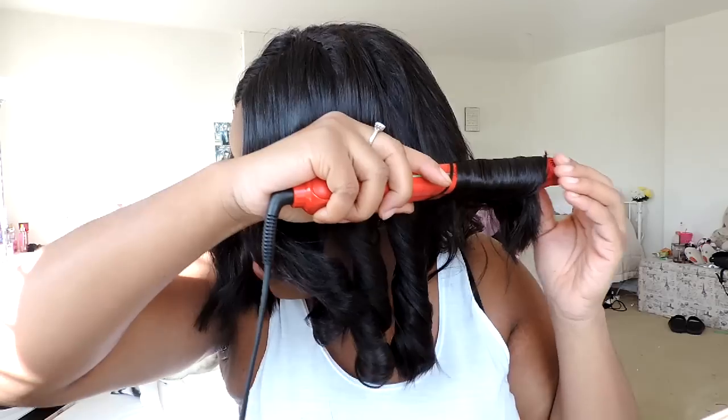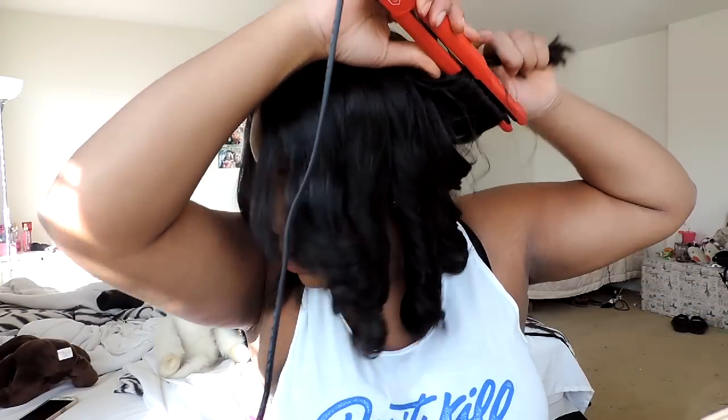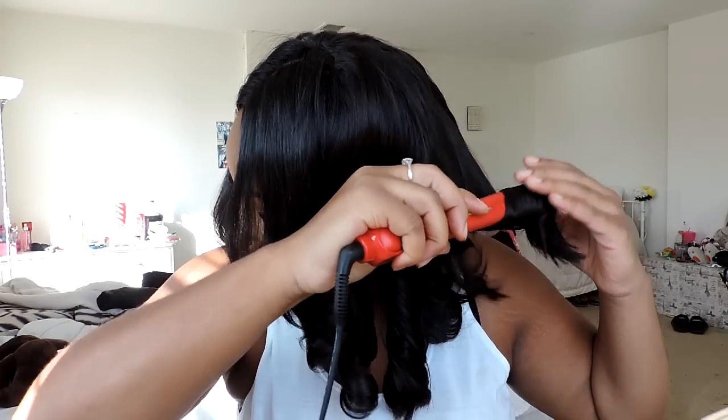It no longer takes 30 minutes to do your hair before you leave the house. I stand by this Irresistible Me company more than almost anything. First of all, their communication and customer service is amazing. Second of all, their products are just as amazing. They also sell extensions — I was going to try those out, but you guys know I only wear wigs, so it would be hard to try clip-ins, but I'll still see what we can do and keep you posted.